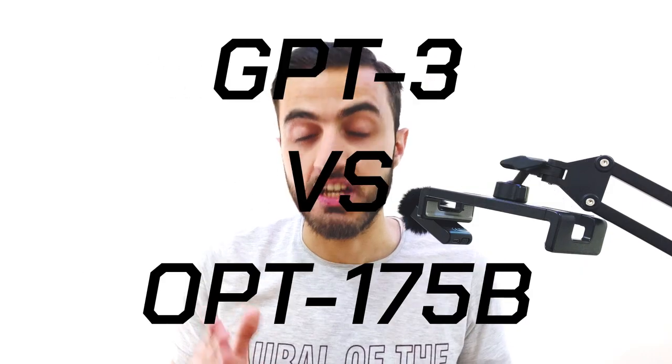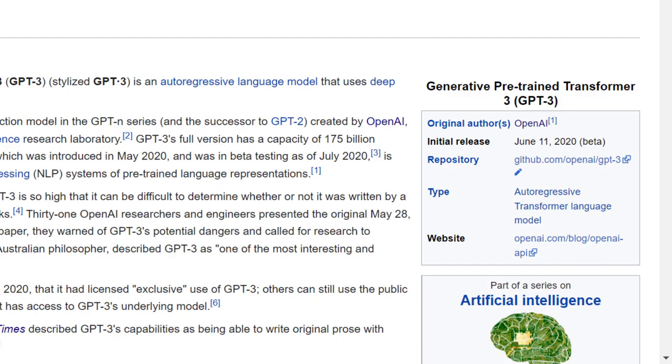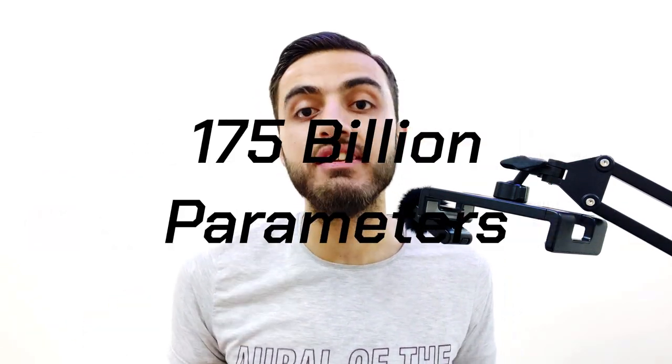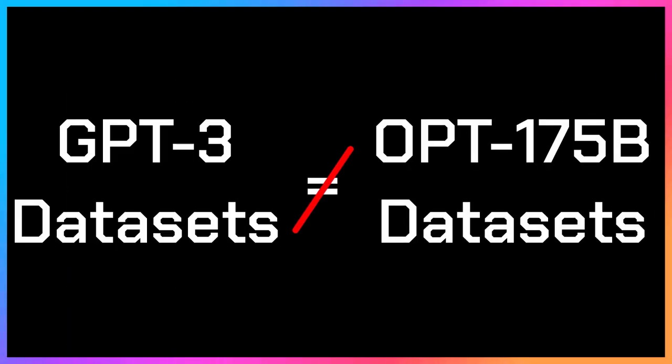We're going to compare OPT-175B output with GPT-3 output. First, because GPT-3 and OPT-175B models are similar, we need to know what GPT-3 is. GPT-3 is an AI model created by OpenAI, capable of doing many things such as understanding natural language, generating text, and more. OPT-175B is the same but created by Meta AI. It was trained with 175 billion parameters just like GPT-3. The only difference, other than who created them, is the datasets used for training, but both aim for generating human-like text.